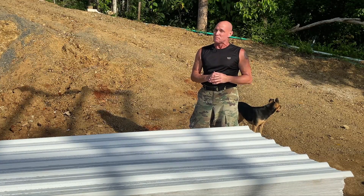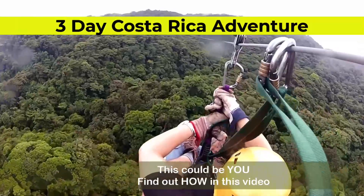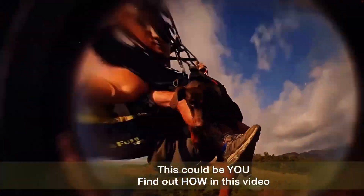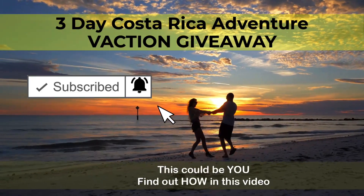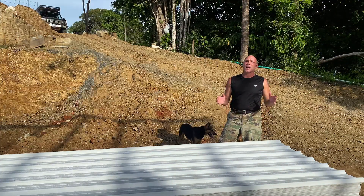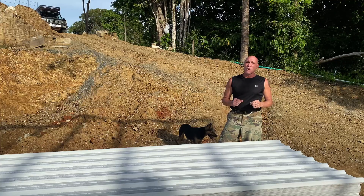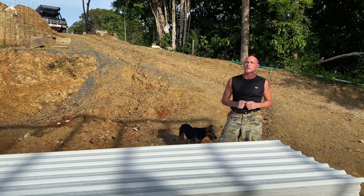Let me take 20 seconds to tell you about this awesome Costa Rican vacation we are giving away. I am giving away a three-day Costa Rican adventure just for watching videos on my channel and learning all about living in Costa Rica. Subscribe now, hit that notification bell so you don't miss out, and watch to the end and I'll explain how you can qualify to win. To qualify, simply subscribe, like, comment, and share this video with as many people as possible. The more engaged you are with this video, the more you increase your odds of winning this awesome three-day Costa Rican vacation. But let's get back to the job site.